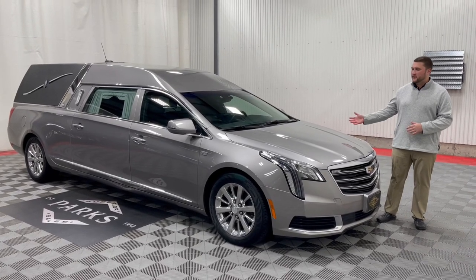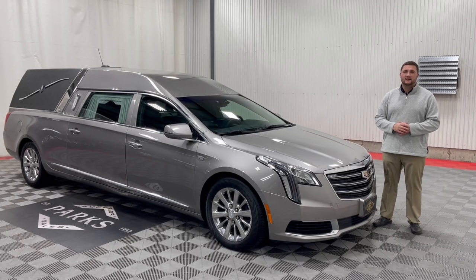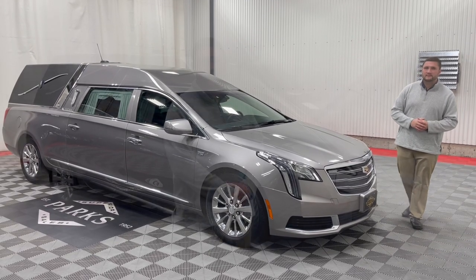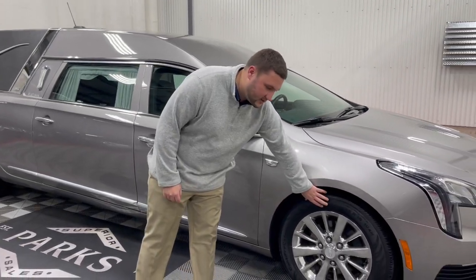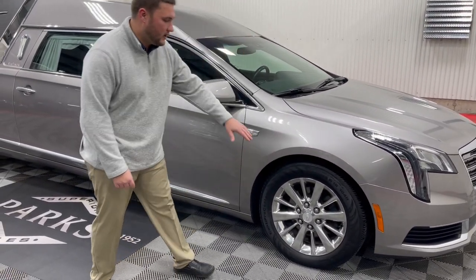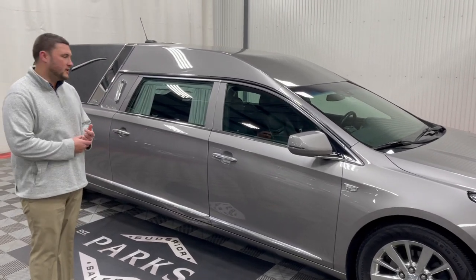Let's take a look today at this beautiful Fawn Gray 2018 Platinum Coach Cadillac XTS Phoenix. Moving alongside this coach, you'll notice right up front we have your 18-inch chrome wheels, which are on all four wheels, and also a full-size spare comes with this as well.